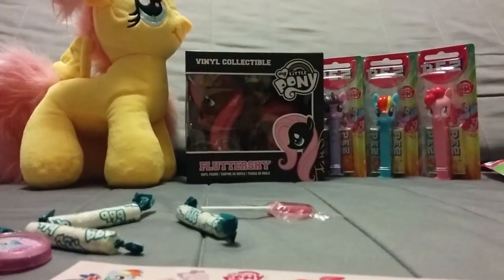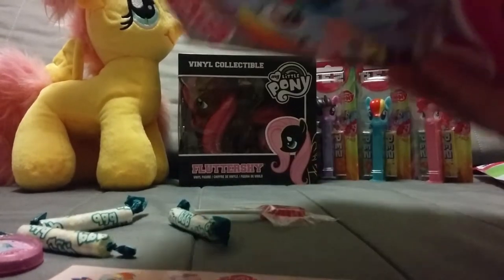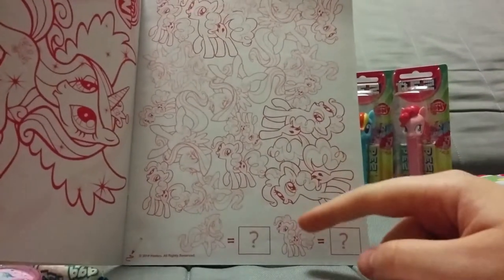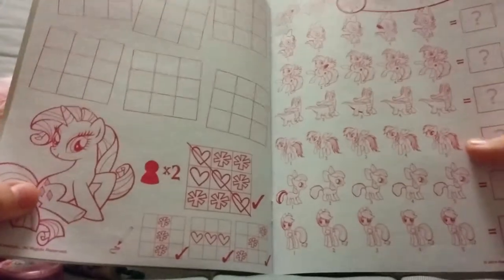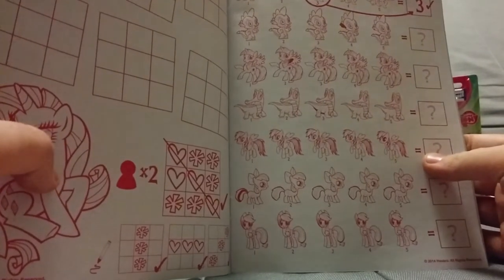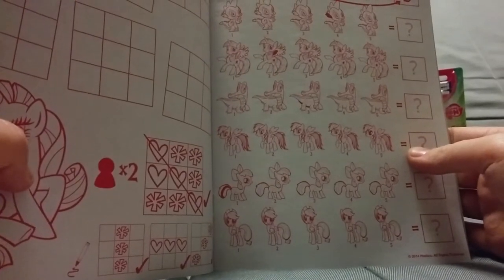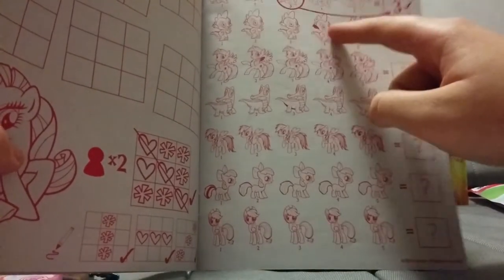There's a nice cute little image of Princess Cadence. And lots of Pinkie Pies - perhaps you can count them. There's a quiz where you have to count how many Pinkie Pies there are. You can play tic-tac-toe with your friends featuring Rarity. And there's a find-the-odd-one-out - you can see Spike has a filled-in ear, Twilight has something on her wing.